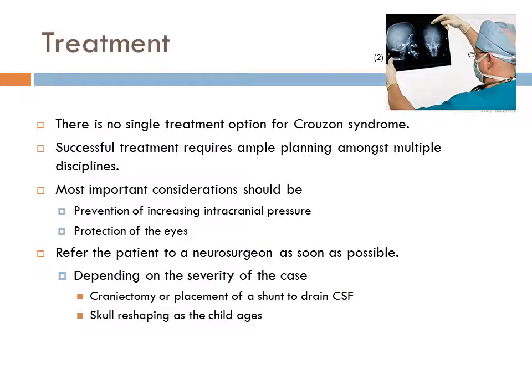There is no single treatment option for Crouzon Syndrome. Rather, successful treatment requires ample planning amongst multiple disciplines and would most likely be conducted in different stages. The goal is to stage reconstruction to coincide with facial growth patterns, visceral function, and psychosocial development. The most important considerations should be prevention of increasing intracranial pressure and protecting the eyes. For this, a general dentist would want to refer the patient to a neurosurgeon as soon as possible. Depending on the severity of the case, the neurosurgeon may choose craniectomy or placement of a shunt to drain CSF, and may also need to develop a plan for skull reshaping as a child ages.